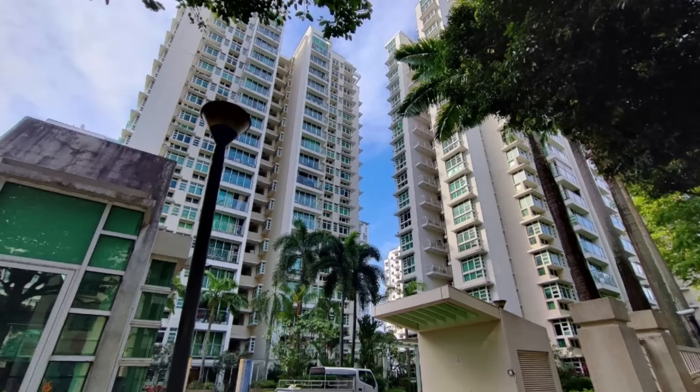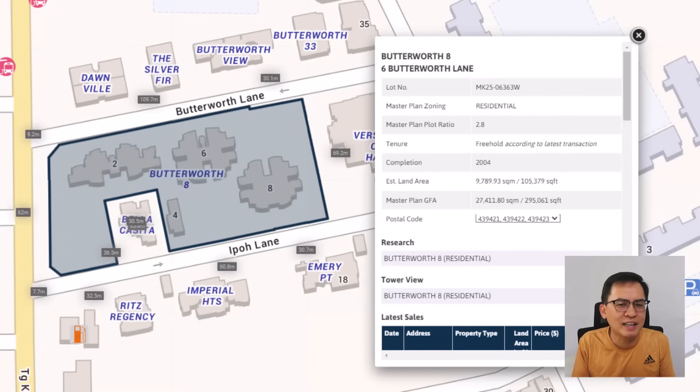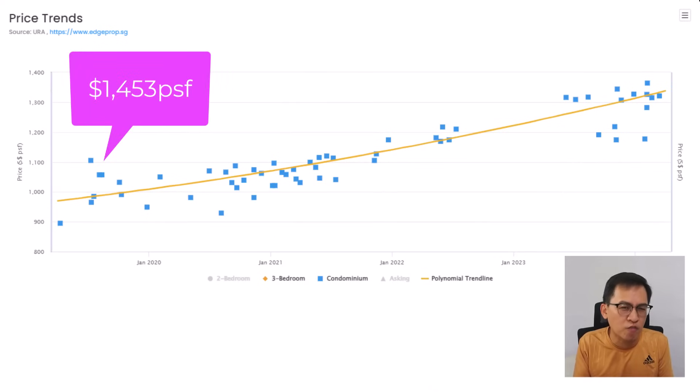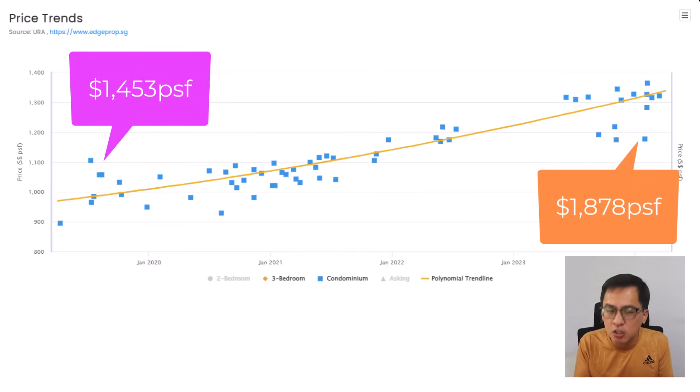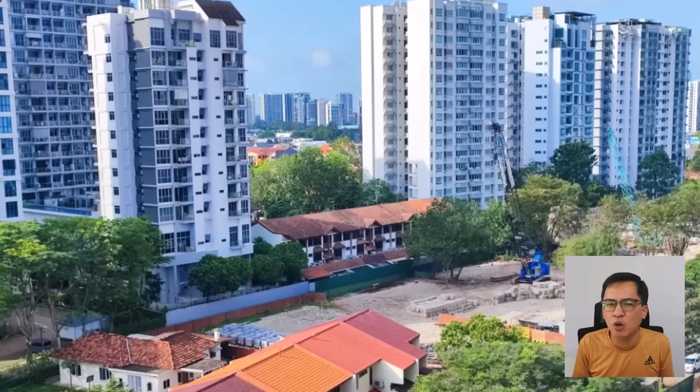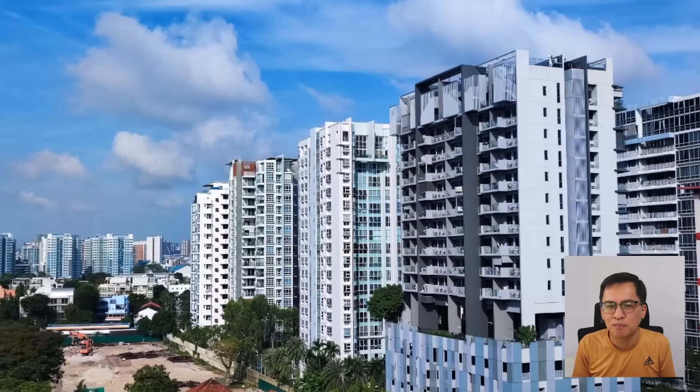Are you curious how it compares against a freehold condo? Let's compare it against nearby Butterworth 8, a freehold condo with 216 units completed in 2004 — about 20 years old. The average price for bigger units back in 2019 was $1,453 PSF. In 2024, it increased to $1,878 PSF — an appreciation of 29%. Many would think freehold will outperform, but it only increased marginally more than 99-year Sim View. The above is only an example and may not be conclusive due to many variables.